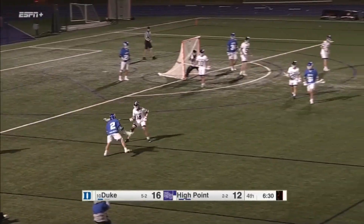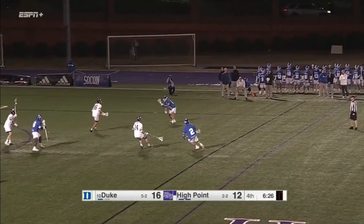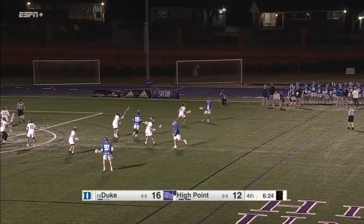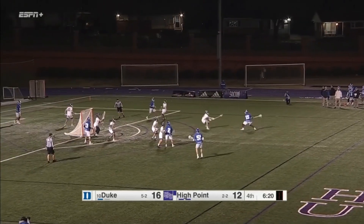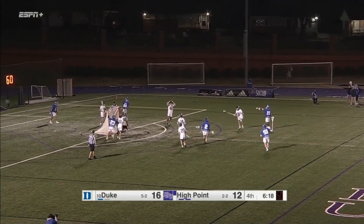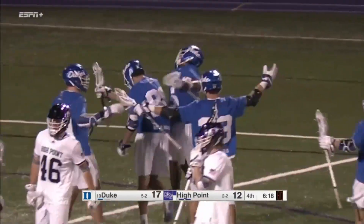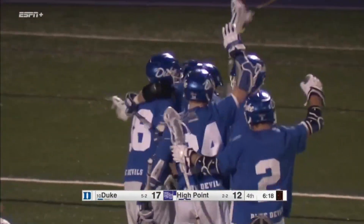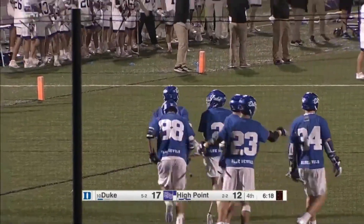Duke gets restarted after their timeout with McAdory in the corner — 25 seconds on the shot clock, down to 15 now. Dinenza on the far side has a shorty, up to Montgomery. Montgomery finds the net — huge goal for Duke! Montgomery scored right-handed, left-handed from the wing off a dodge. He steps into that one.